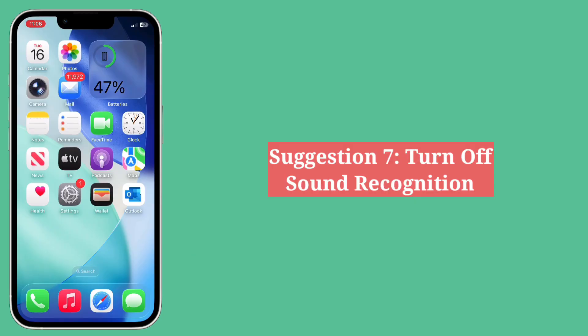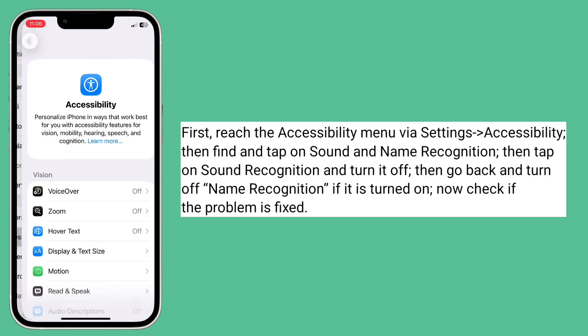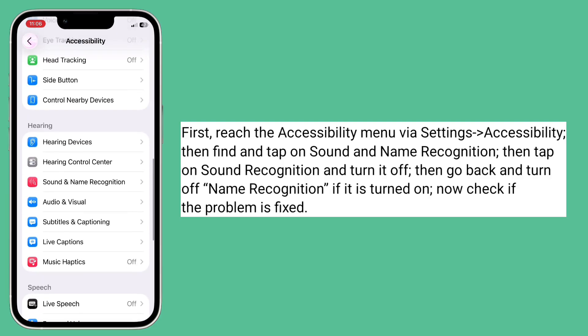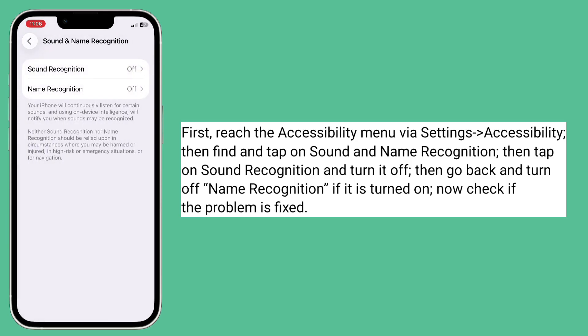Seventh suggestion is turn off Sound Recognition. First reach the Accessibility menu, then find and tap on Sound and Name Recognition. Tap on Sound Recognition and turn it off. Then go back and turn off Name Recognition if it is turned on. Now check if the problem is fixed.